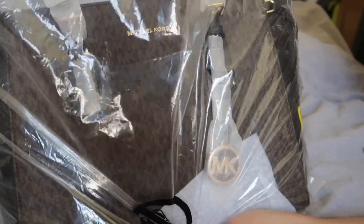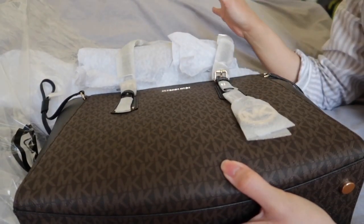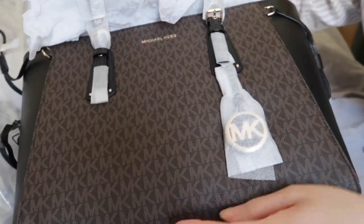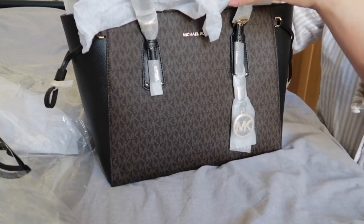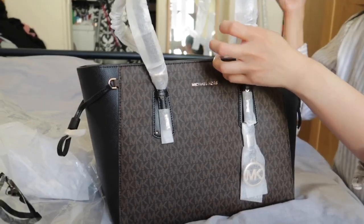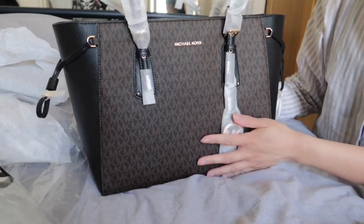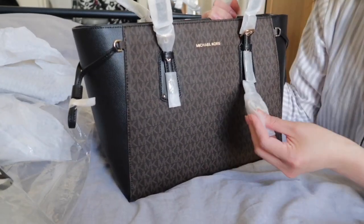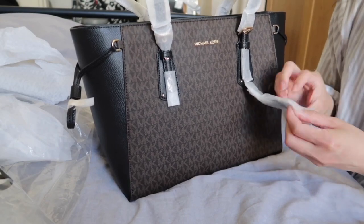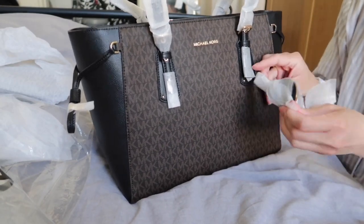I got this from Zalando and it came in a box. They provided papers and wrapping like this. The detail card says this is leather and the inside lining is fabric. They really wrap everything carefully.